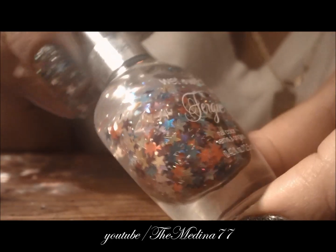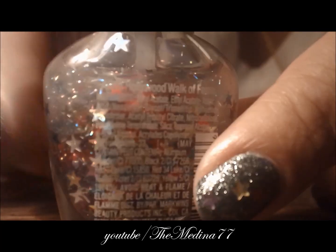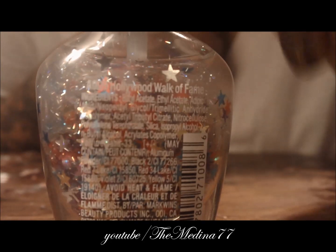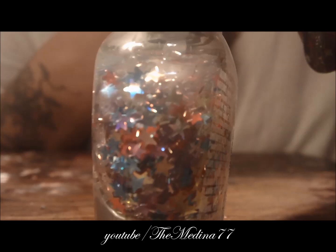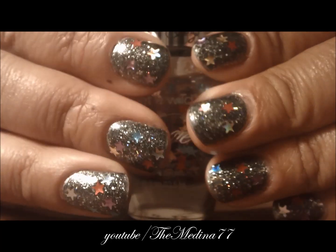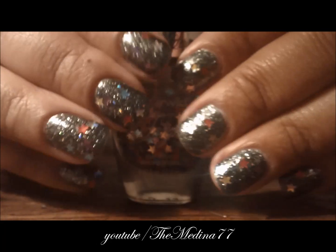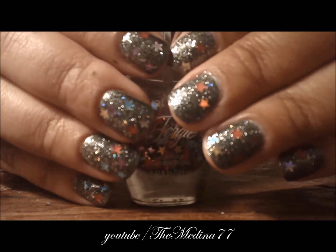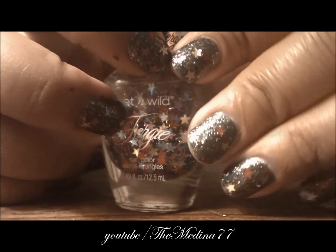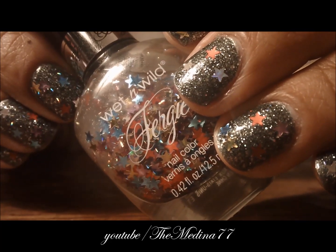This one is by Fergie and it's called Hollywood Walk of Fame — isn't that cute? And as a matter of fact, I am wearing it on my nails right now. I'm going to do a tutorial to show you guys how I got it to look this way, with the background colors and all that, because there are several layers of different colors on here.